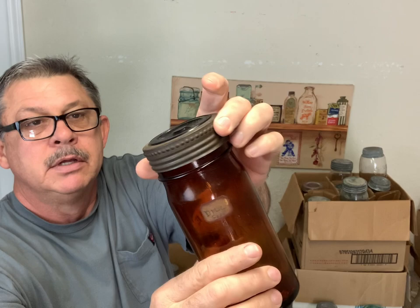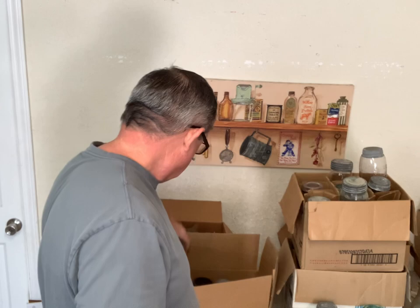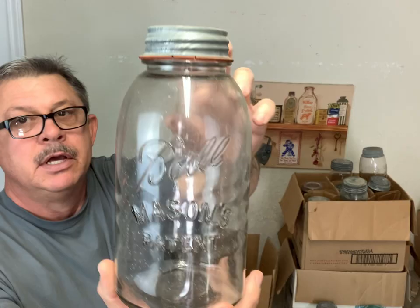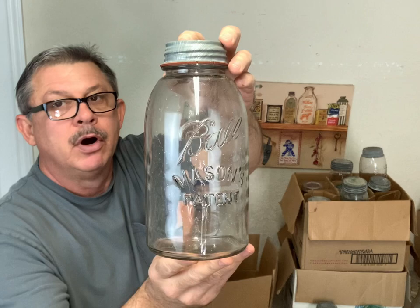And then I have this Helms Railroad Mills - this is a snuff jar with the lid, I probably have about 10 of these also, these are in good condition. And this is a Ball Mason Patent - the reason I brought this, a half gallon, it's a clear one. This is a true clear jar - it will turn amethyst if you put it out in the sun. That's a nice jar, big half gallon clear Ball Mason Patent.